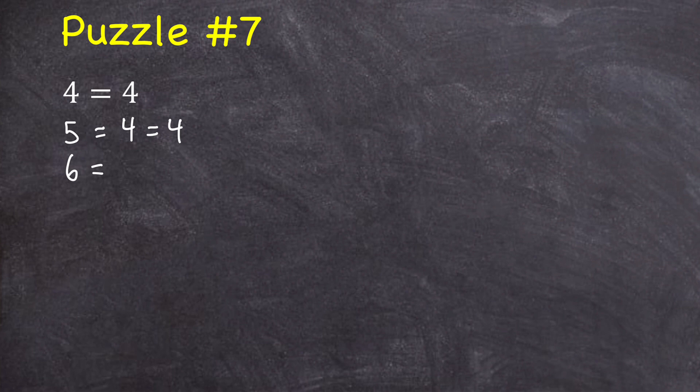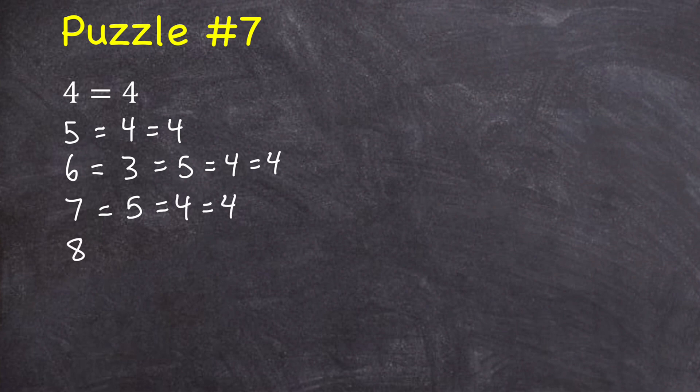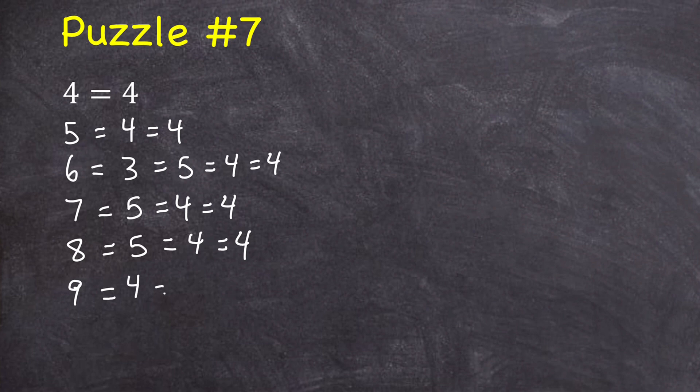Six would be equal to — well, four equals four and five equals four, so you'd probably guess six equals four as well — but it doesn't; six actually equals three, and three is equal to five, and five equals four, and four equals four. Seven is equal to five, and five equals four, and four equals four. Eight also equals five, and five equals four, and four equals four. Nine is actually equal to four, and four equals four. And then 10 is equal to three, and three equals five, five equals four, and four equals four.